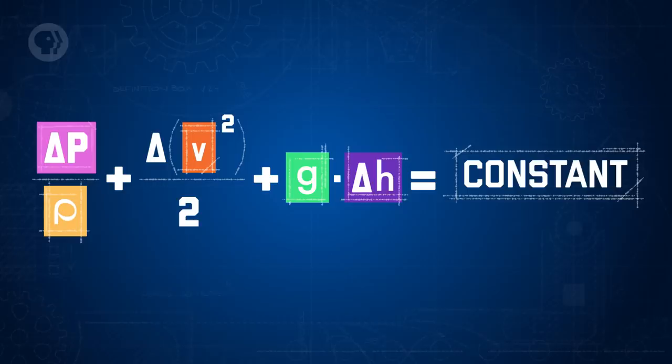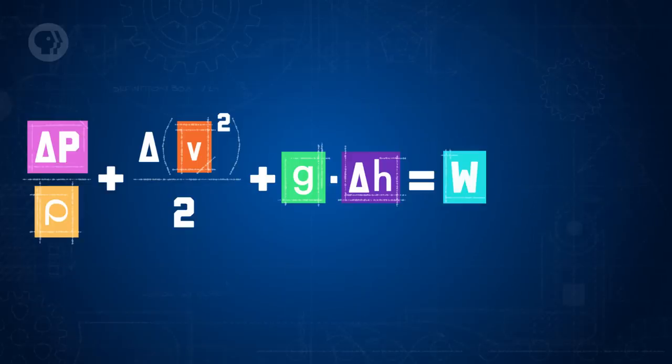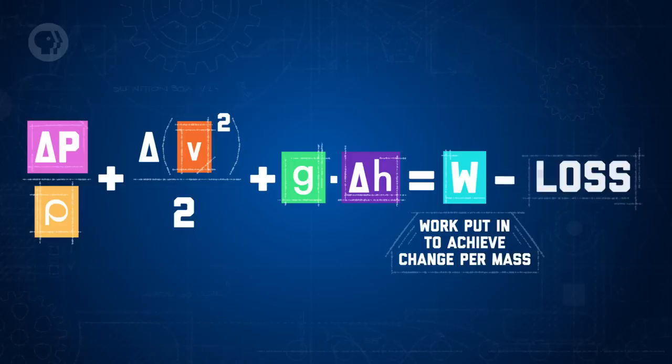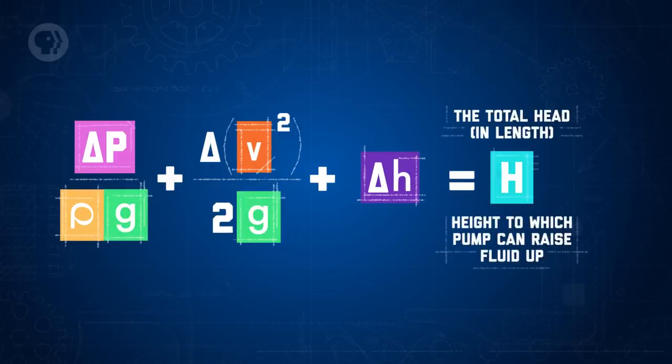Going back to Bernoulli's equation, we can now modify it slightly. First, rewrite it in terms of changes in energy: on the left side, the change in pressure, plus the change in kinetic energy per unit volume, plus the change in potential energy per unit volume, all equal to a constant. Then divide the whole thing by density — which is the same as multiplying by volume and dividing by mass — so now we're talking about overall change per unit mass throughout the flow. Instead of a constant, the left side now equals w, the work put in to change the energy per unit mass, minus frictional losses per unit mass. Many engineers divide the whole thing further by gravity to get the value known as head — the height to which a pump can drive the fluid.